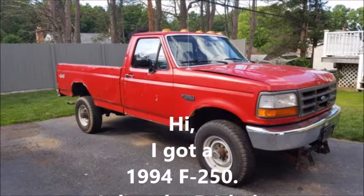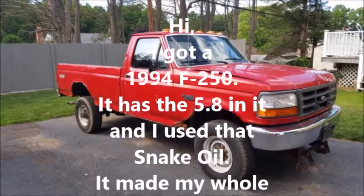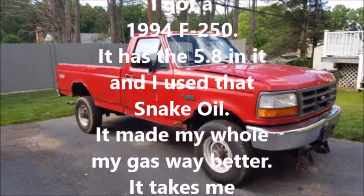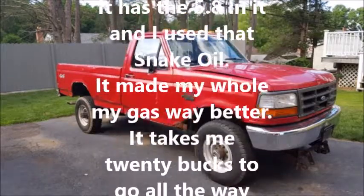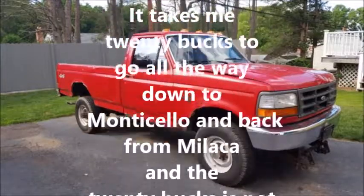Hi, I got a 1994 F-250, it has the 5A's in it, and I use a snake oil — it made my whole gas way better.